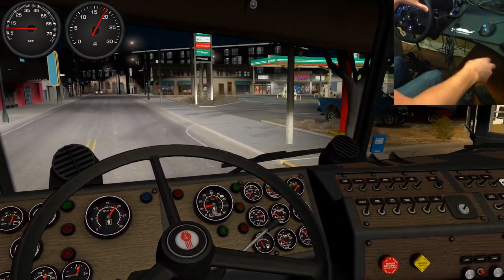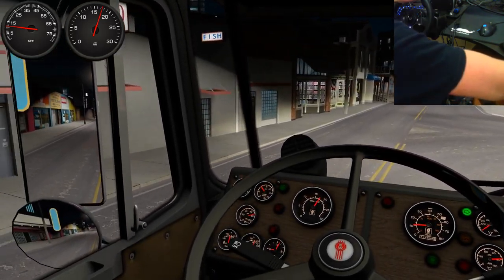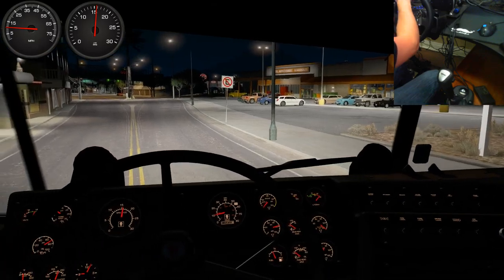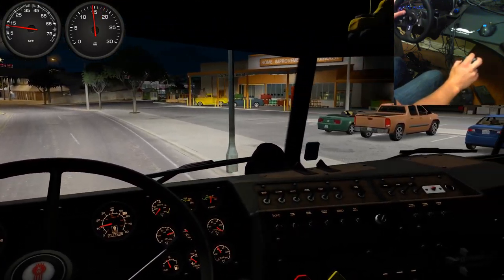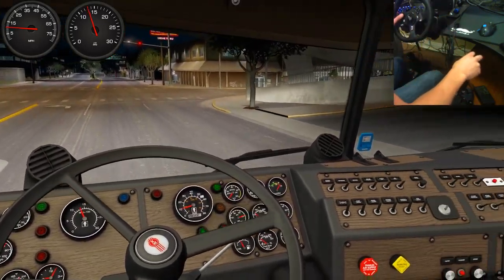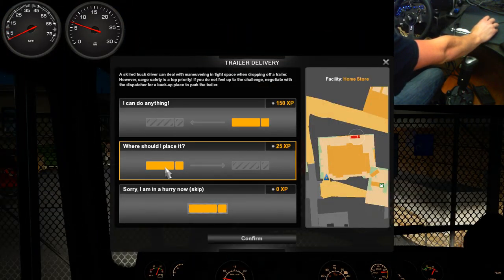Here is the fuel station - we're going to take a right, headed to the home store. Right turn, a little wide - take more room than you think you need. Look how close that trailer is back there. If you have the road, use it - hold up traffic if you have to. The home improvement store is here. We're going to move left - take a nice wide turn.